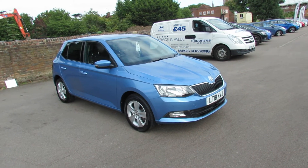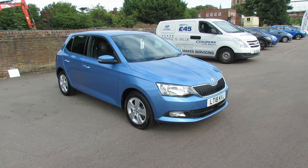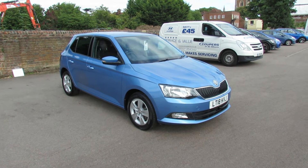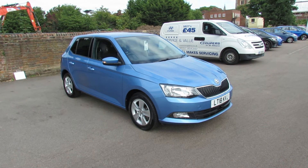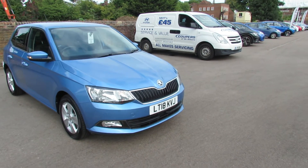Let me show you this just taken in part exchange. We've got a Skoda Fabia and it's a 1 litre TSI SE automatic. As you can see it's finished in this rather nice metallic blue. So let's take you around this car and show you.